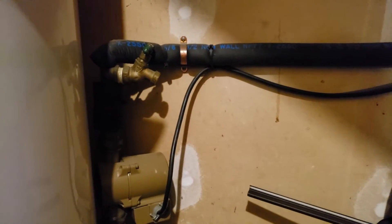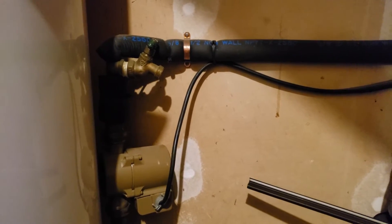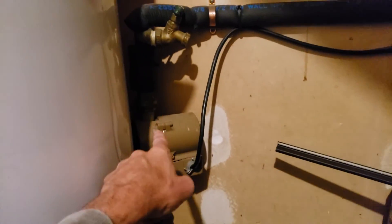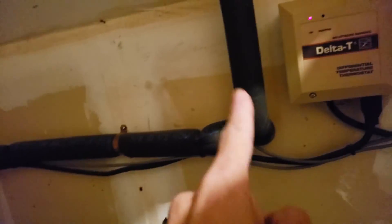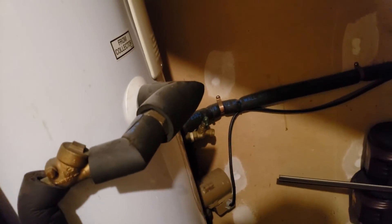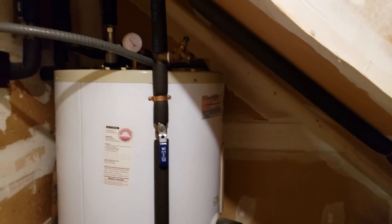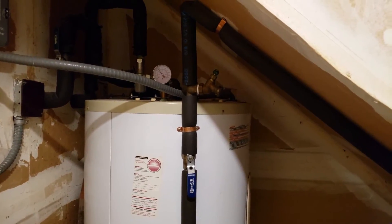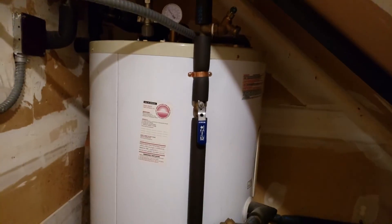This pipe right here goes to the pump, the pump then pushes the water up to the roof, and then it comes back down from the roof and goes back down to the hot water tank. Basically, when the thermostat senses that the water in the panels has reached a certain temperature, the pump kicks on and it circulates the water from the hot water tank.